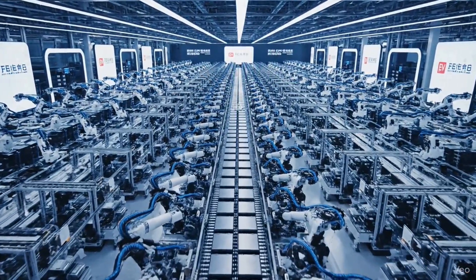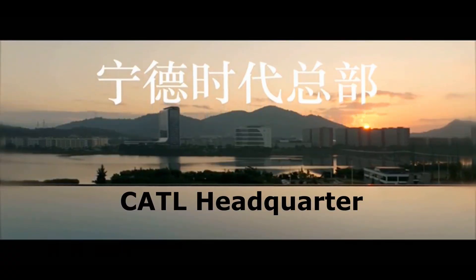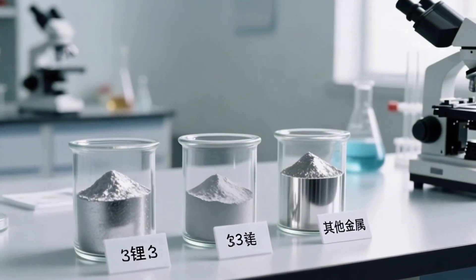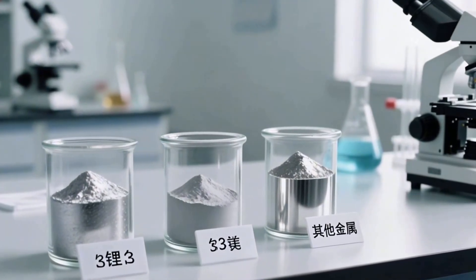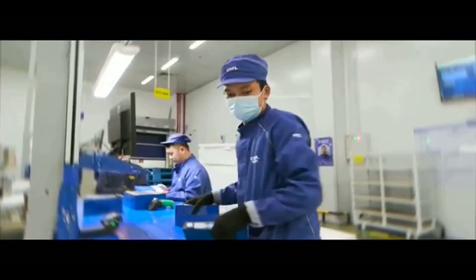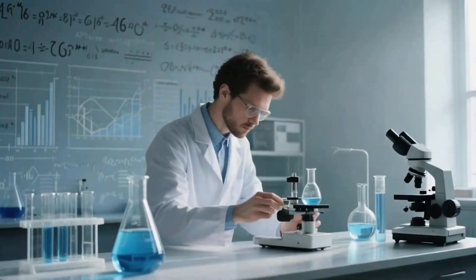Today we're here at CATL's Z factory, and we're here to find out how to turn this bag of powder — lithium, magnesium and other metals — into a finished battery. It's not simply a case of pouring it in; it's a very complex process. We're going to find out right now how they do it.